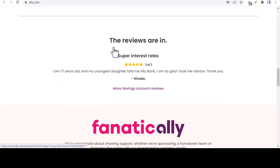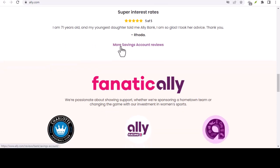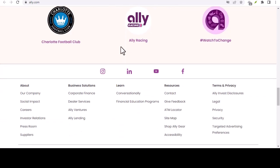Wire transfers, on the other hand, are the express lane of money movement. Your funds zip from one account to another, typically within the same business day, but for this speed, you pay a premium. Ally Bank, for instance, charges a $20 fee for outgoing domestic wire transfers.